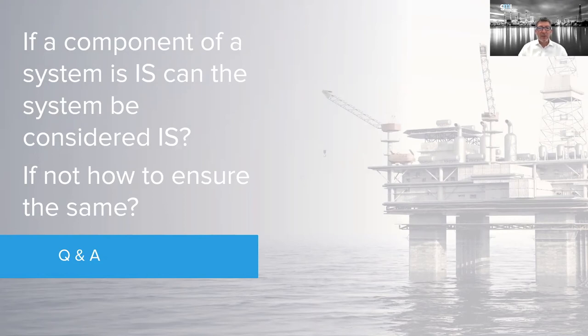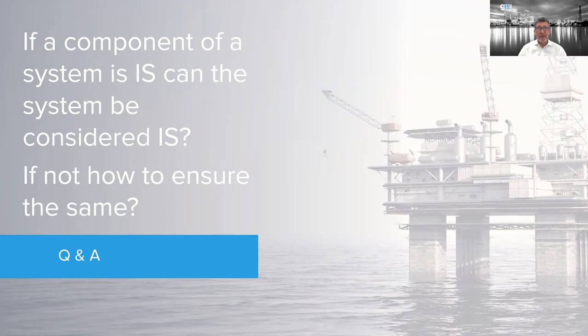First question: if a component of the system is IS, can the system be considered IS? Basically, if a barrier is used, is that sufficient? To answer this, we need to talk about the entity concept. In the old days — and in some places like Japan — they used a system approach where the sensor, wiring, and barrier are certified together as a complete system or loop.